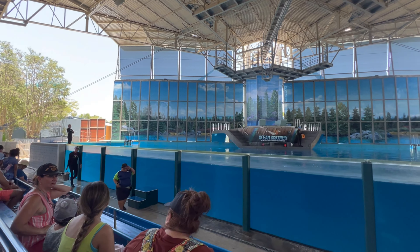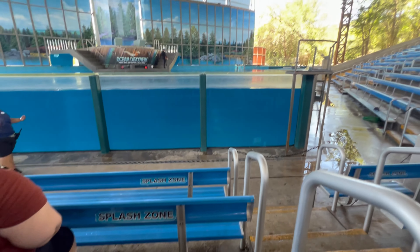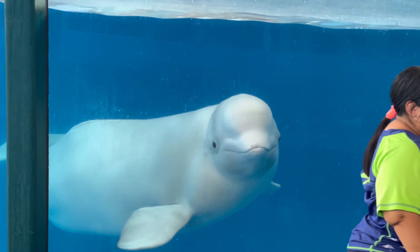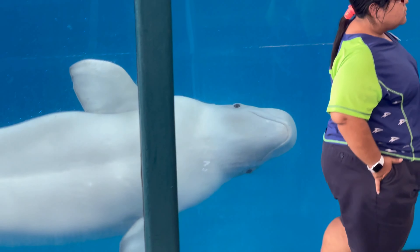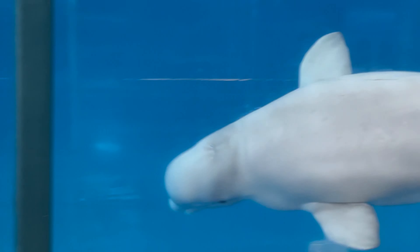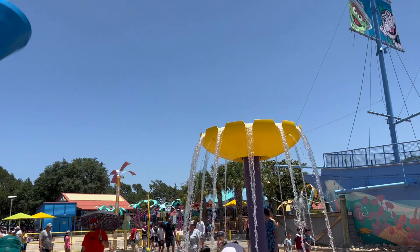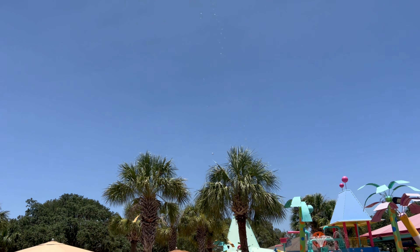We are starting off by seeing the beluga whale and yes, I am in the splash zone. There is the kid's splash area — also my splash area because it is hot and yes, I'm taking advantage of it.